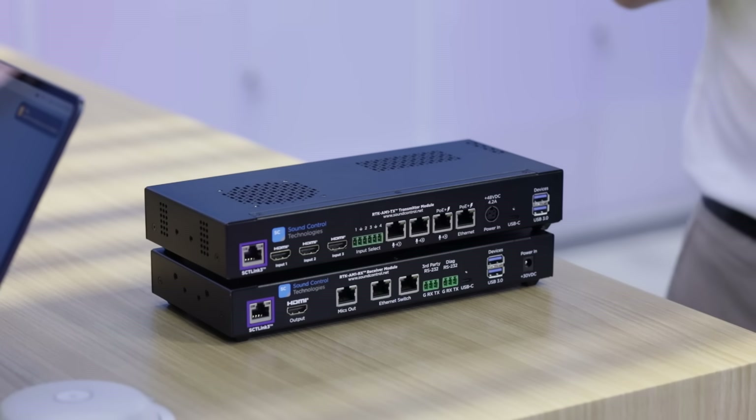The next part of this system uses Sound Control Technologies' RTK AM1. In the Cisco environment, it provides three POE microphone connections for Cisco's IP microphone. It also provides POE ethernet for either a Cisco Touch 10 or Navigator touch panel.